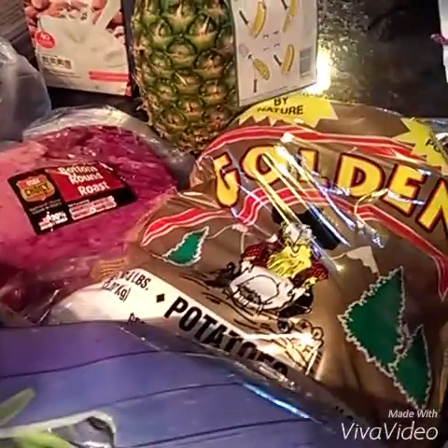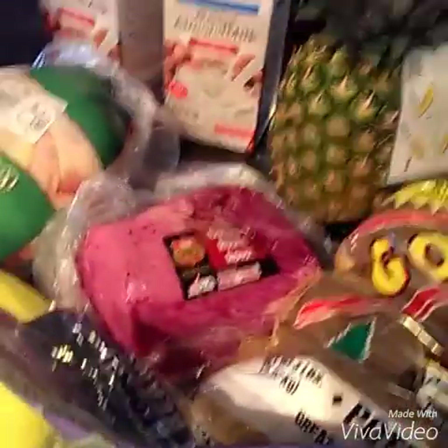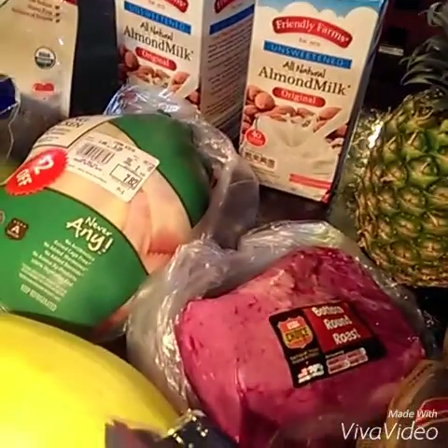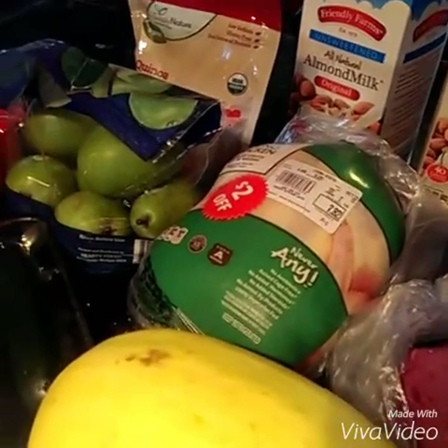I do have some yellow potatoes back there because we are going to give in and have a little bit of mashed potatoes with our roast beef, which you can see there. I've got a pineapple, a couple half gallons of almond milk. We're having chicken also this week — a roasted chicken.